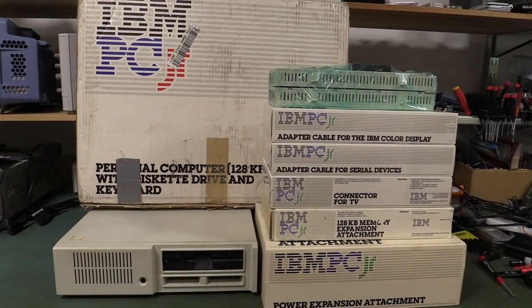Hi, we love vintage computers here on the EEVblog, and I've got a Bobby Dazzler for you today. It is one of the biggest flops in personal computer history. It is the IBM PCjr.